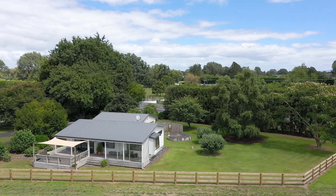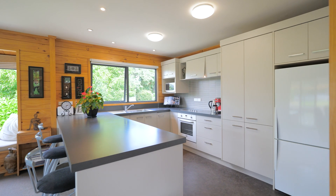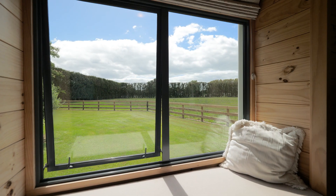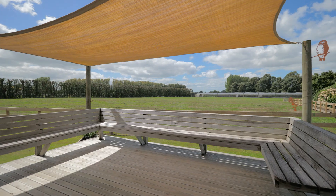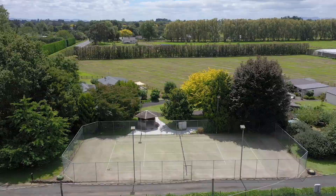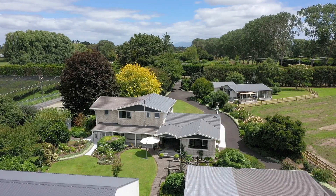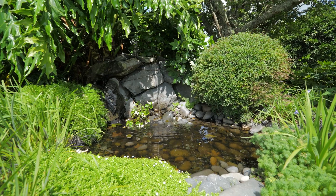A second smaller two-bedroom home perfectly suited for extended family or as a rental or Airbnb income. An extensive entertainment deck with built-in shade sail and a separate double garage. An AstroTurf tennis court with lights and a gazebo, perfect for family use and entertaining, situated near the main home. There is a mature orchard close to the main house, and both homes are surrounded by carefully landscaped gardens.